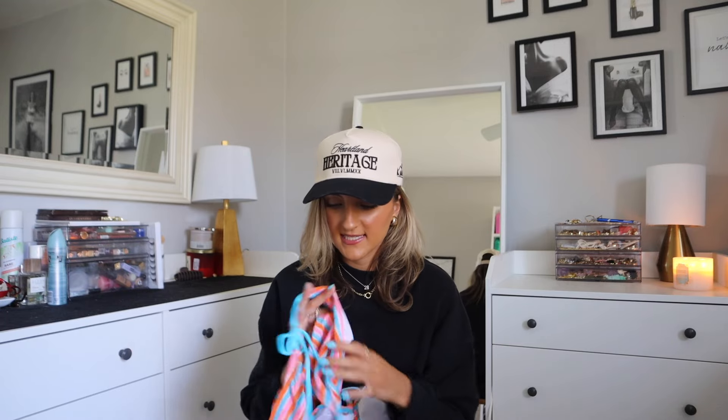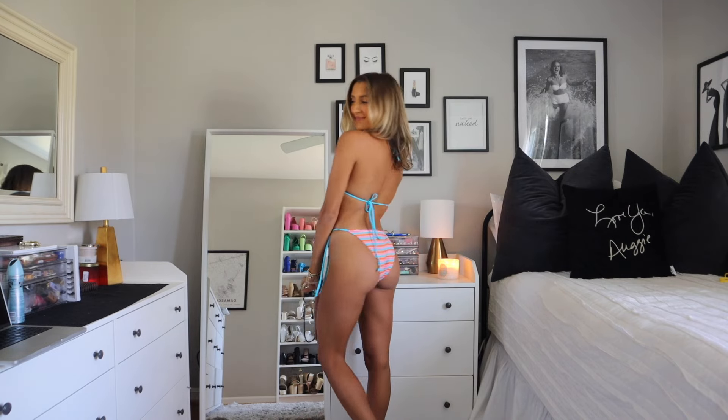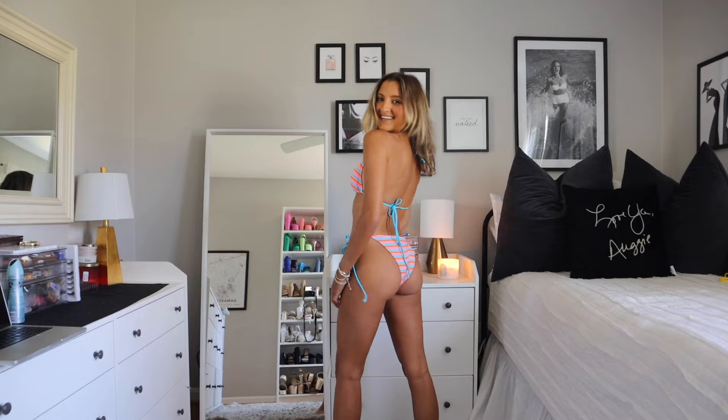I am all for the terrycloth style swimsuits this season — so many retailers are releasing this fabric. It feels just like a towel, dries really well, and is so so soft. This is a string style bottom but actually has a lot more coverage in the back — definitely a more family-friendly style. The top is your typical string style and this is honestly one of my favorites from the entire haul.